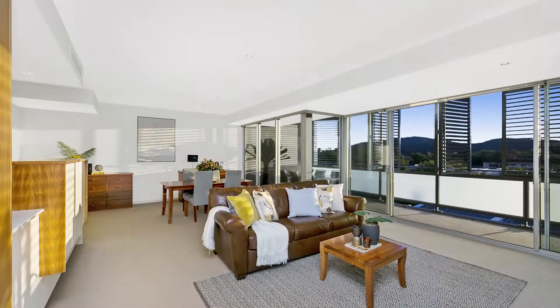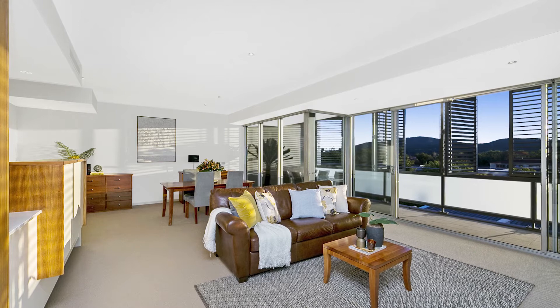Hi there, I'm really glad you've decided to take a closer look at this gorgeous, generous apartment in the heart of Turner. If you've been looking for a lock-up-and-leave lifestyle, or just to simplify things and possibly get rid of that big block, I urge you to come and see the apartment for yourself. But at the moment, why don't we take a walk through and see exactly what's on offer.